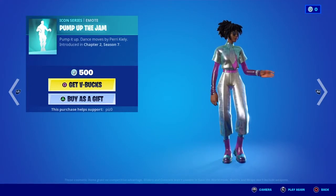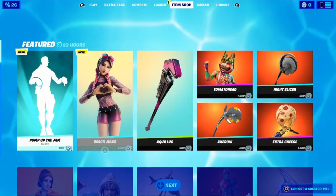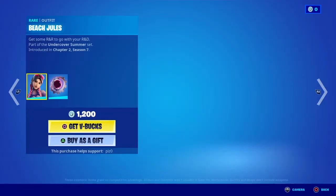Let's look into this emote. I believe this is a copyrighted emote because I can't hear any music. So let's just keep on moving to Beach Jewels.